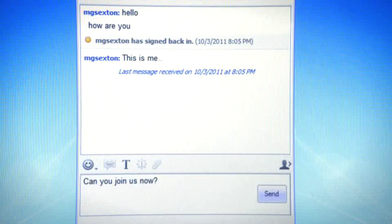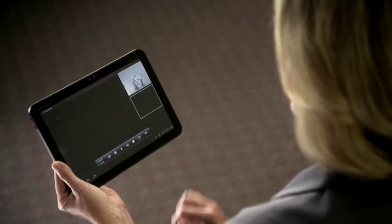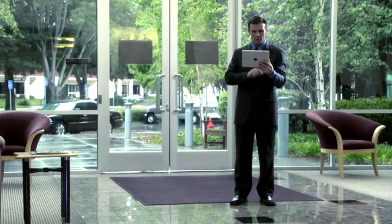Polycom is going mobile with the first Enterprise HD video collaboration software solution for tablets, with unprecedented quality, broad interoperability, and superior reliability, all delivered with Polycom's Real Presence platform. Scale instantly with multipoint capabilities.